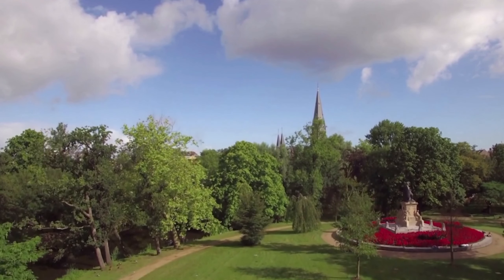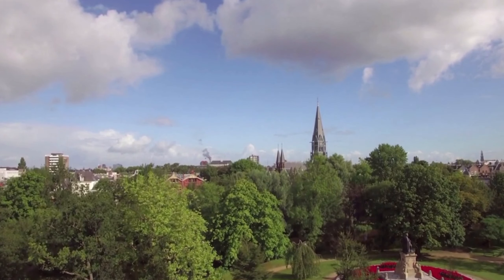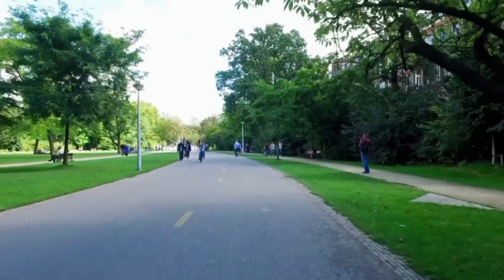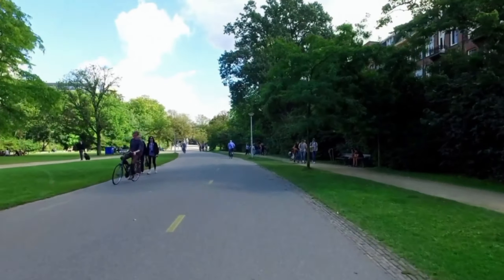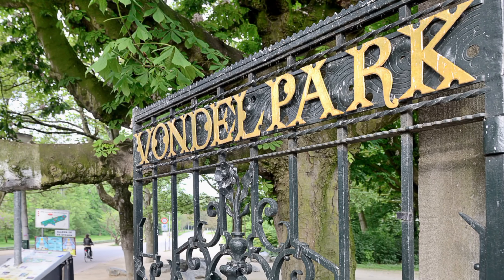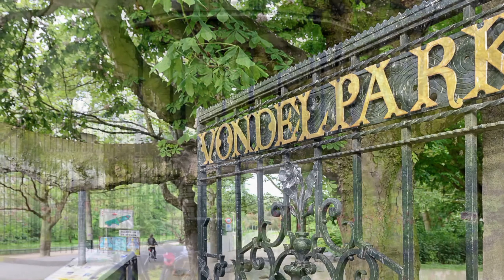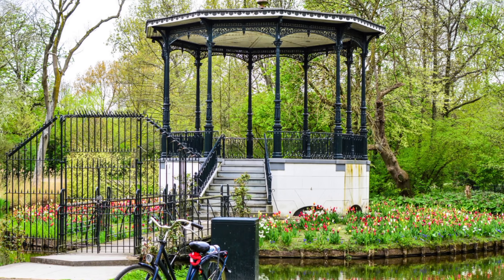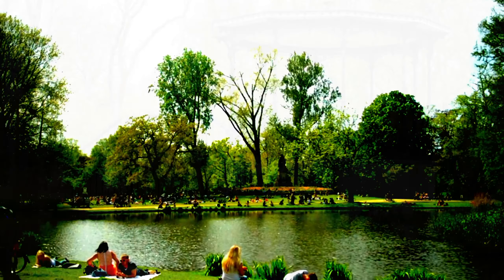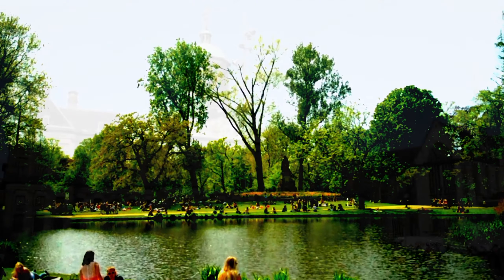Visit the Vondelpark Open-Air Theatre for free shows and performances during the summer months. Check out the Groot Melkhuis, a cafe in the center of the park that serves food and drinks. Visit the Rose Garden, a beautiful area with over 70 types of roses and a fountain. See the sculpture of Dutch poet Joost van den Vondel, for whom the park is named. You can also attend music festivals and enjoy tennis, basketball, or volleyball at the park's sports facilities.